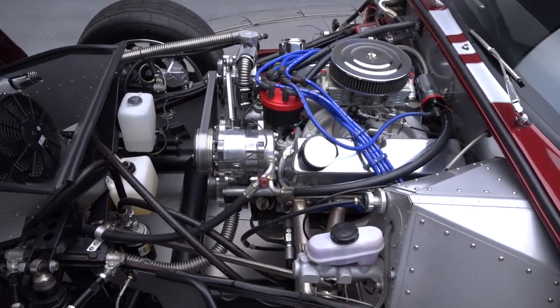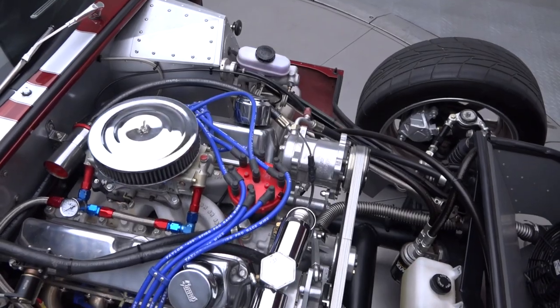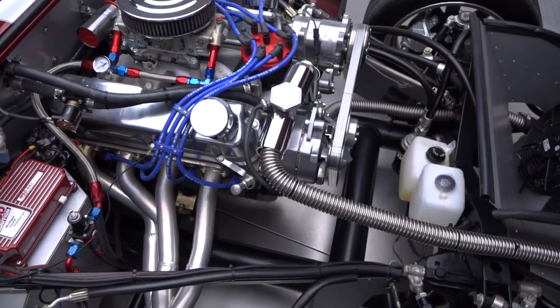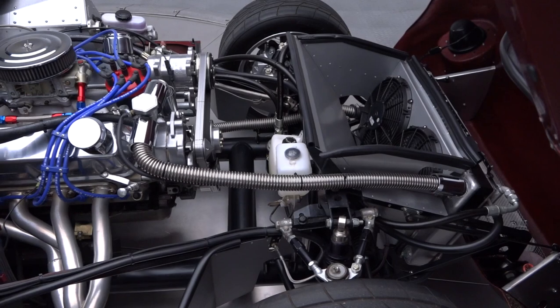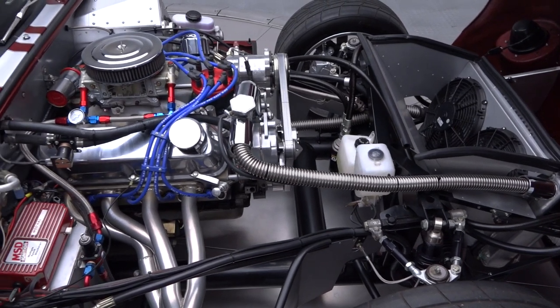Tilt the coupe's lightweight bonnet and you'll find 347 cubic inches of Ford small block that has been built to an impressive 550 track-eating horsepower. Behind this Shelby's impressive small block, a fresh Tremec 5-speed dressed in a tough McLeod scatter shield utilizes a Weber clutch to spin 355 gears around a fresh 8.8-inch rear.